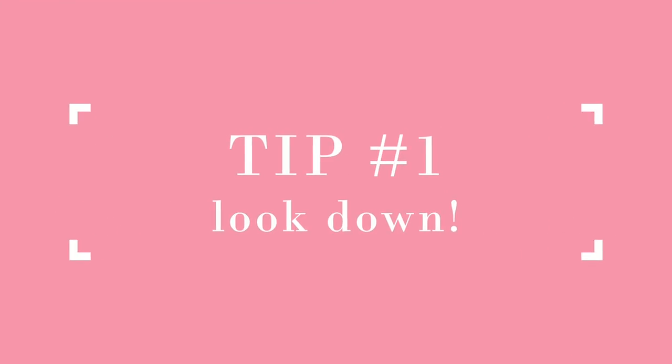And last but not least, if you plan on doing lots of eye makeup photos, angle the face to your best side, look down, but don't close your eyes.